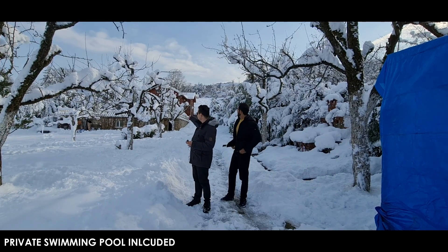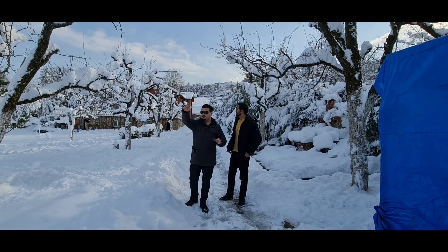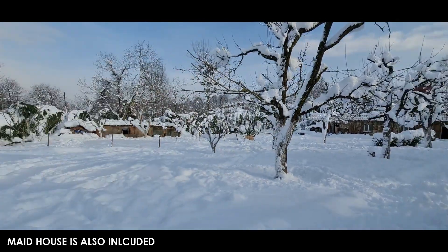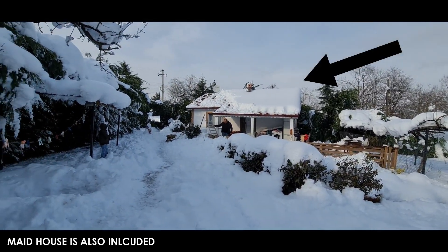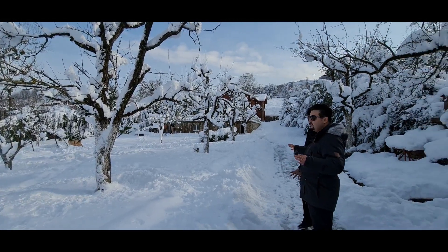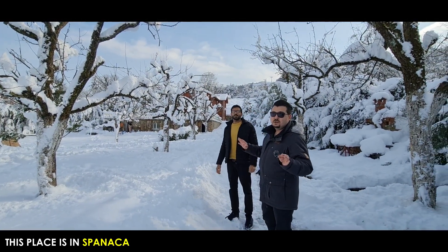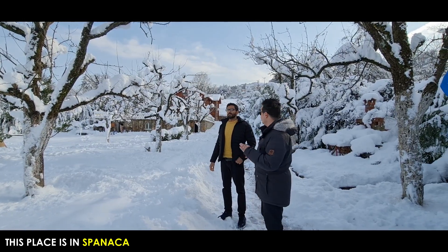There is a privacy section available, and many kinds of fruit trees are available right here. The house for the maid is also available. Look at that beautiful nature — we are in Sapanca. It is just 10 minutes away from the city center of Sapanca.